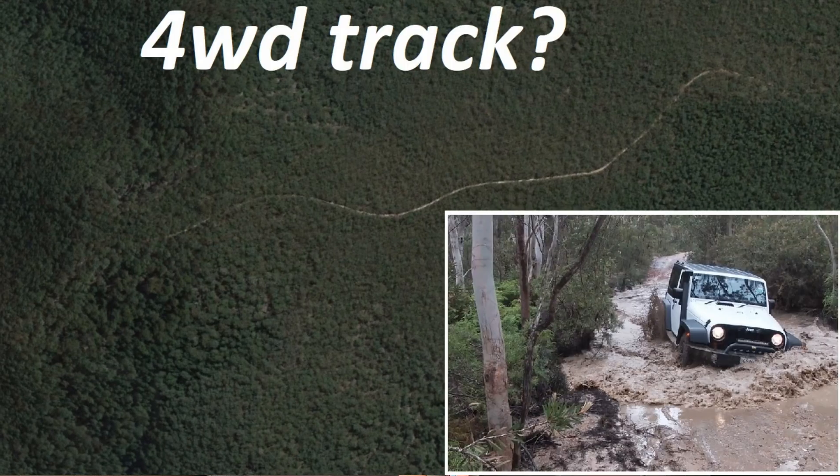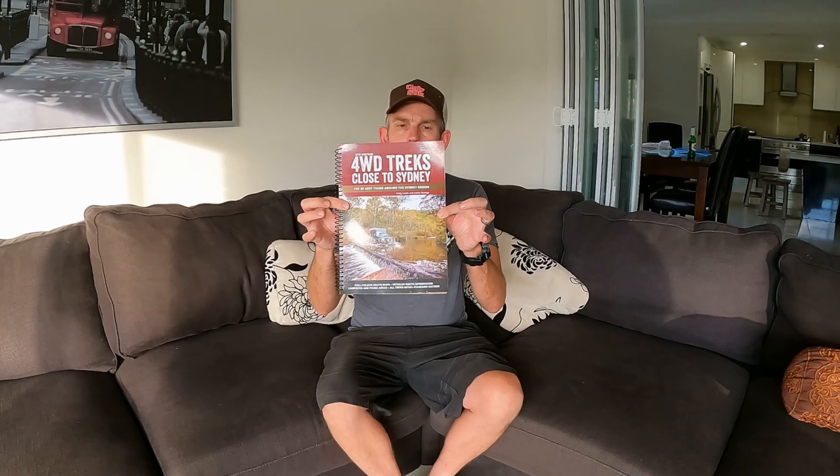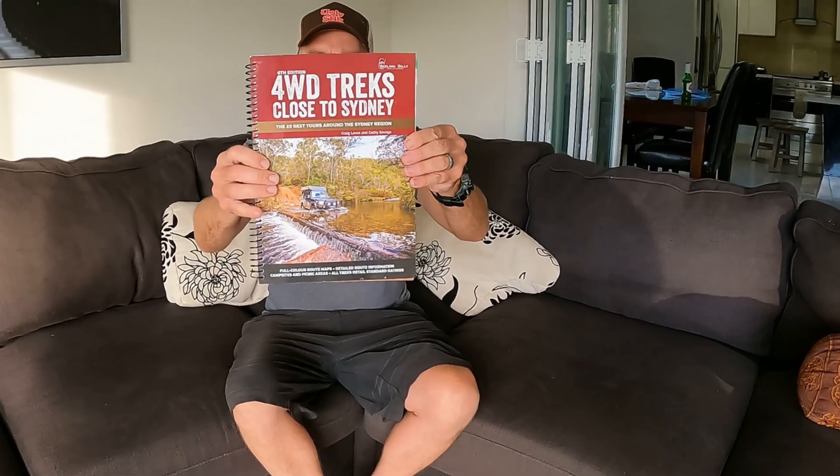Sometimes we struggle to find different four-wheel drive trips to do. I often look on Google Earth and look at certain tracks, but often you get there and the gates are closed. So this is where this type of thing is actually really good. I've got this book by Boiling Billy — four-wheel drive tracks close to Sydney, sixth edition. It gives you 25 different trips. The idea is you start at the first one and work your way through progressively, and they get harder the further you go. The early trips are classed as easy — you can do them in all-wheel drive vehicles like X-Trails and RAV4s without needing high clearance or low-ratio gears.